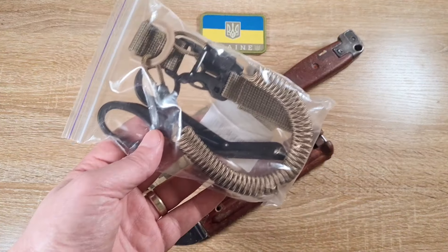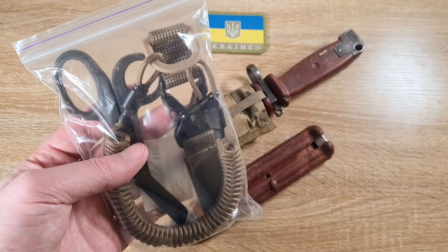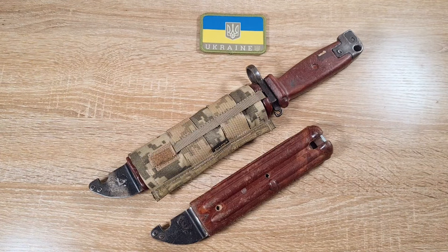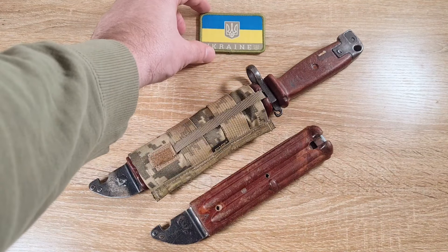I also got myself a pair of trauma shears and a new pistol lanyard for when I muck around in the Army Reserve. I got this little flag here as well, which I thought was pretty cool.